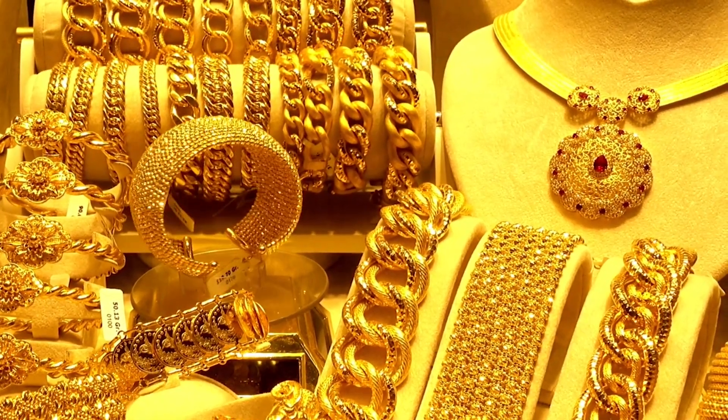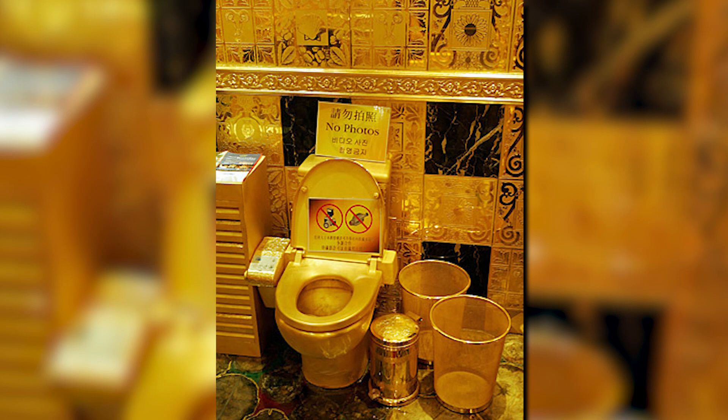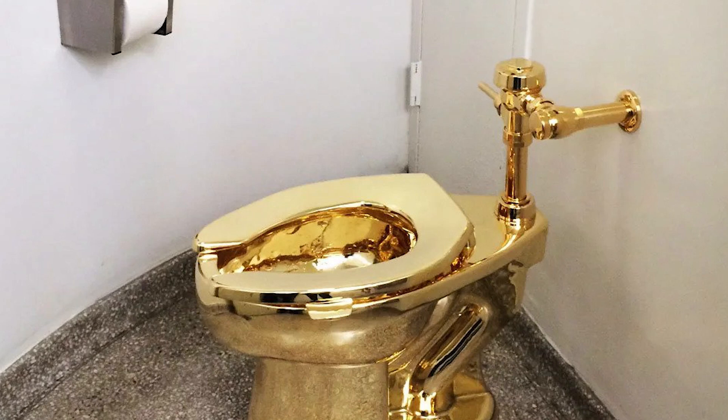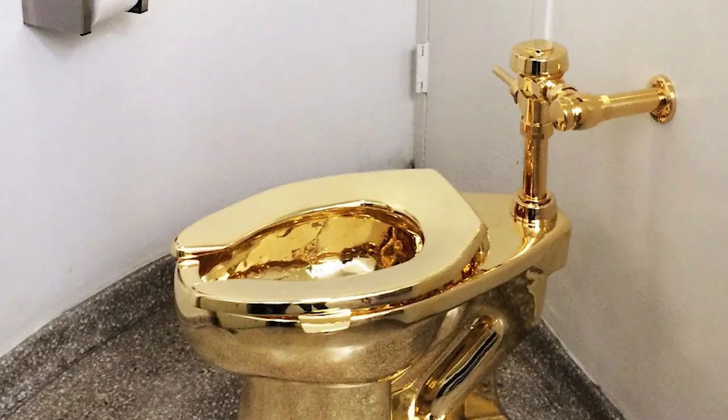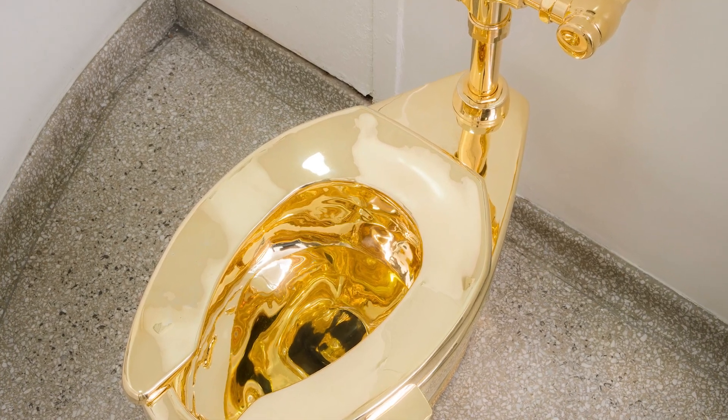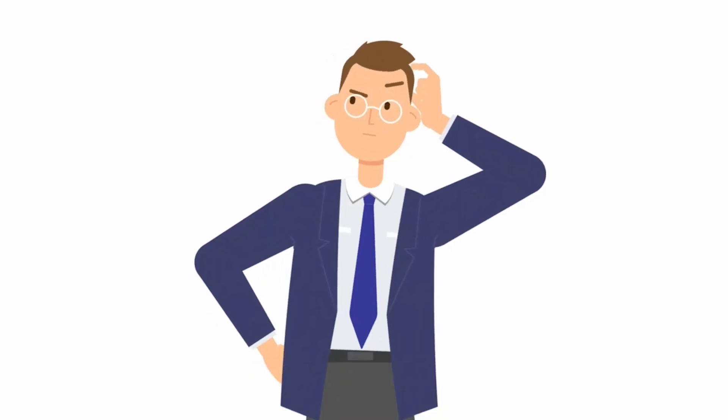If jewels aren't your thing, you might like gold. At number 6, we have the gold-plated toilet priced at $200,000. There is actually a convention that exists for toilets as well — for practically anything you can imagine, including toilets, there's a convention or exhibition. One porcelain throne stole the stage during the 2011 World Toilet Summit — or rather, a golden throne that stole the show. This toilet has an estimated value of over $200,000. Would you pay $200,000 for a toilet? If that seems too exorbitant, you will surely be mind-blown with the next one.